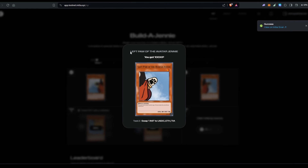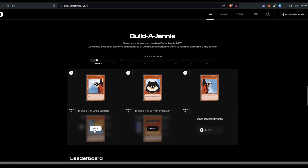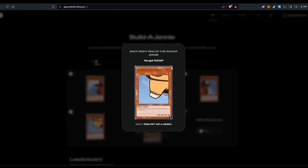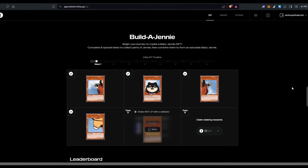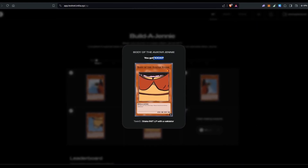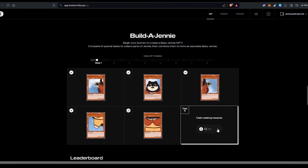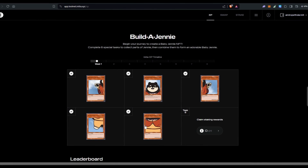For the third NFT, click mint and approve — this is 'Left Paw of the Avatar Jenny,' worth 100 XP. For task four, mint and approve — this is 'Back Right Paw of the Avatar Jenny,' 100 XP. The last is the 'Body of the Avatar Jenny,' also 100 XP. So we got 500 XP total for five NFT mints. You can also see at task six there is a small INIT token amount showing — around 0.01 — which are rewards from the staking done in tasks four and five.